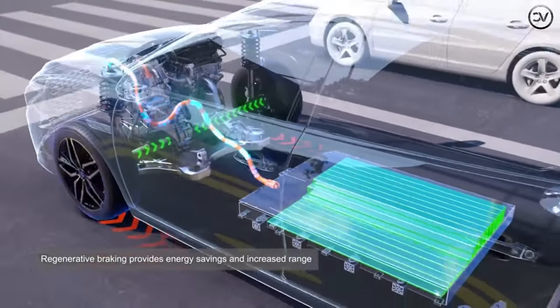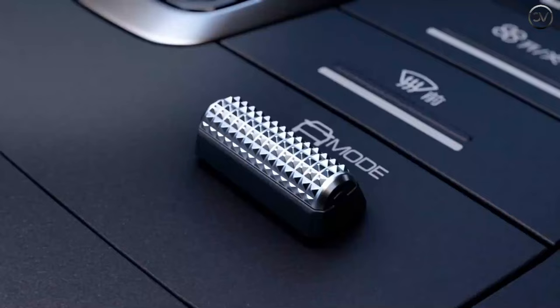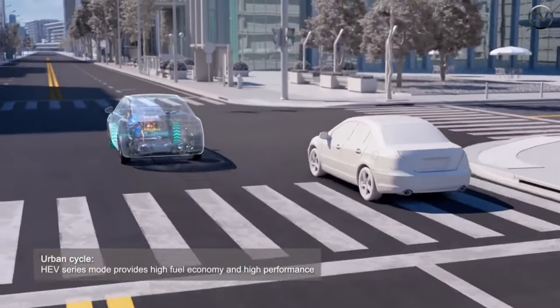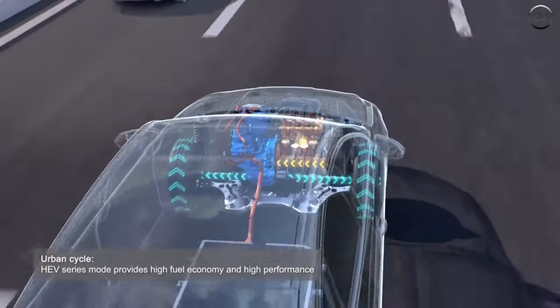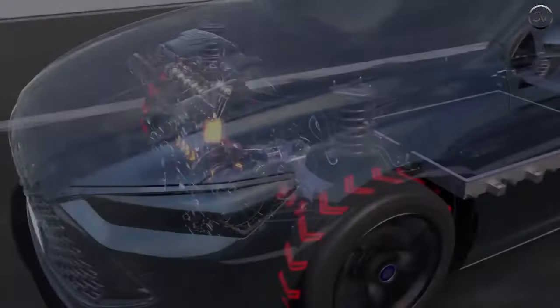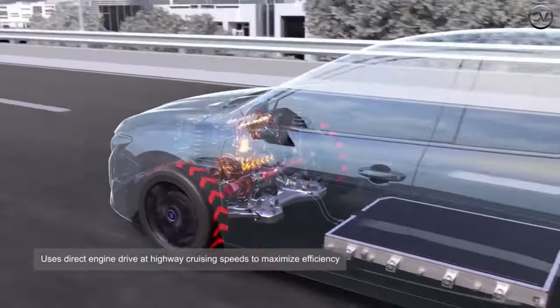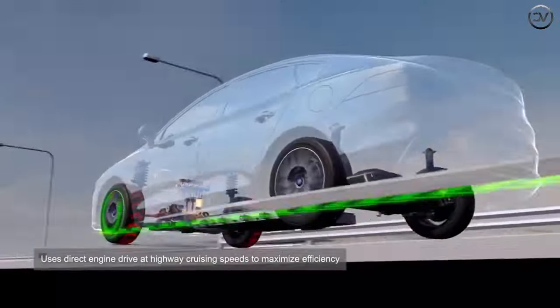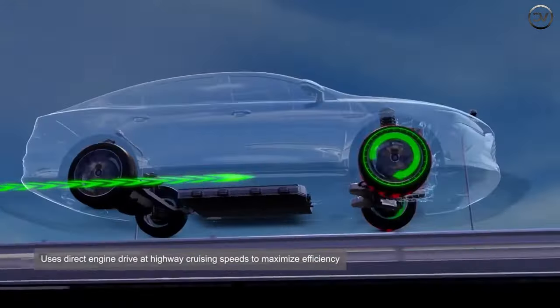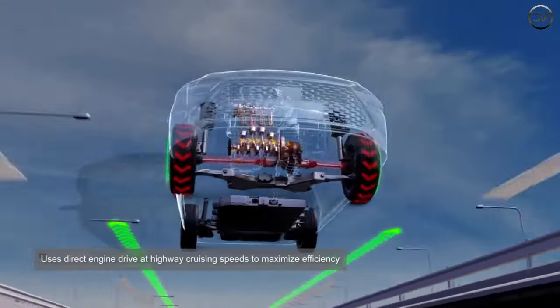According to the purchase tax exemption catalog, its pure electric range under CLTC operating conditions is 550km, 602km, and 662km. The new car is equipped with the Yunnan C system, which has millisecond-level damping adjustment speed, perfectly combining comfort and control.